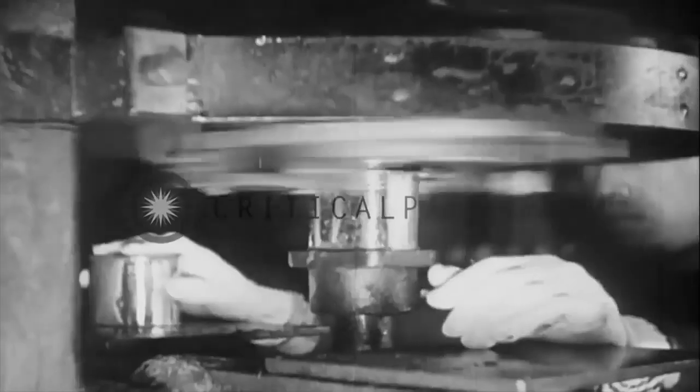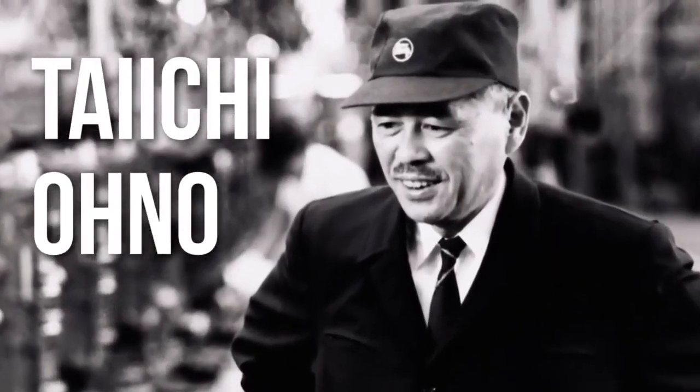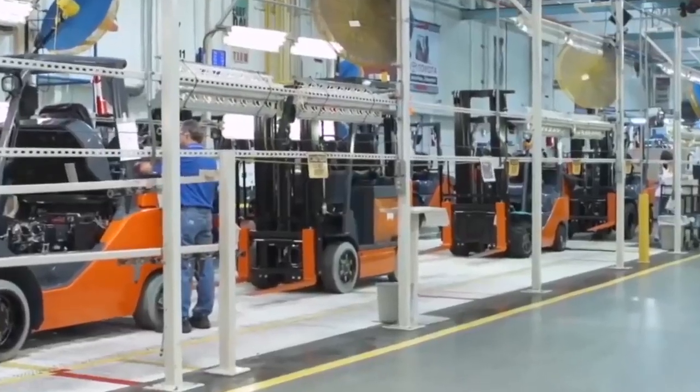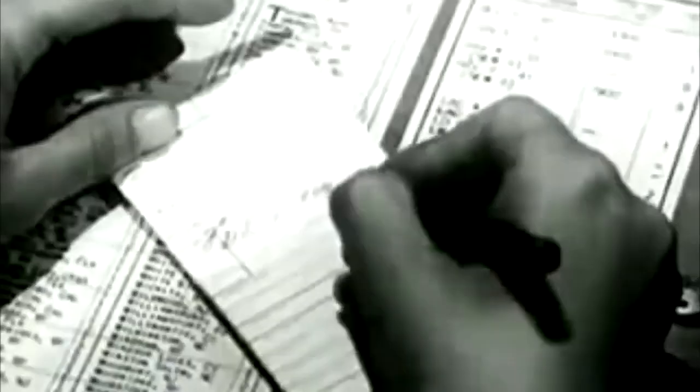After World War II, Japan faced some difficult problems. They didn't have a lot of cash, resources were scarce, and there wasn't a lot of free land to expand factories. However, Taiichi Ohno at Toyota managed to turn these problems into advantages by slowly creating the Just In Time system. The idea didn't come all at once — through the 50s and 60s, various changes were implemented and improved until the 70s, where the wider world began to realize the benefits and adopted a similar approach.